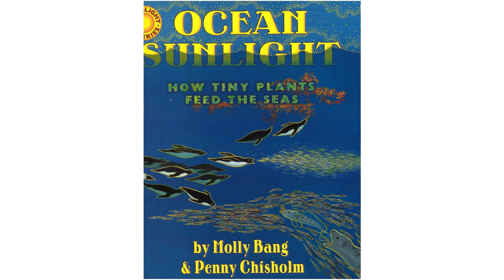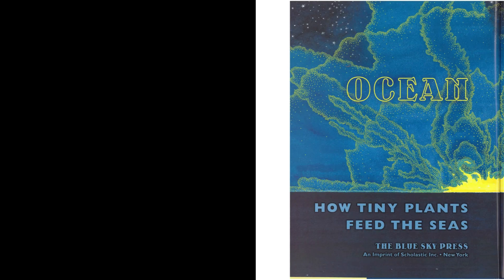Ocean Sunlight: How Tiny Plants Feed the Seas, by Molly Bang and Penny Chisholm.